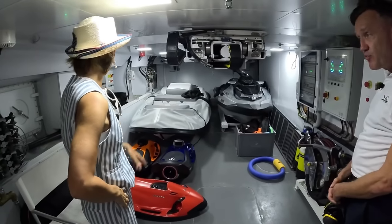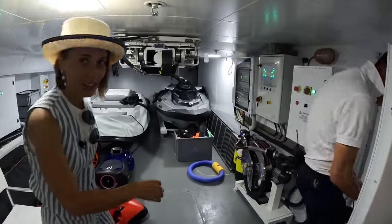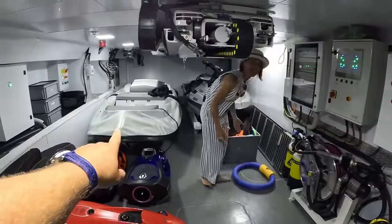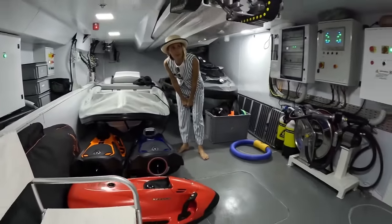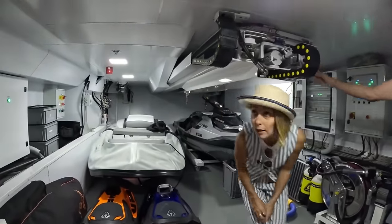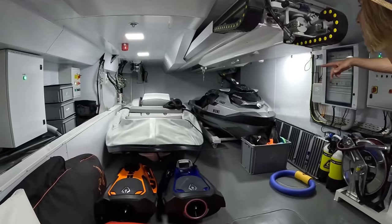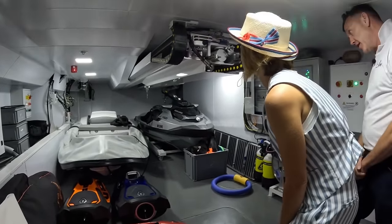So we have our tender and a jet ski right here. We have a jet ski stored on the bow, lifted in and out with the bow crane. This one is taken in and out with this crane. The small tender here is used mostly for cleaning purposes and tight marinas. We also have a big 40-foot tender that we tow.